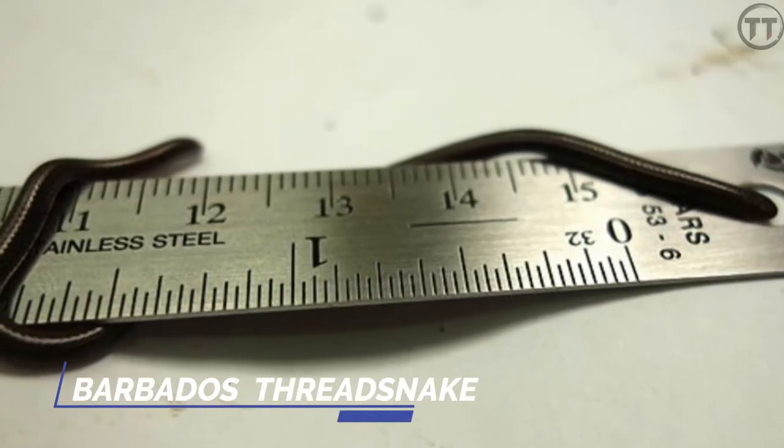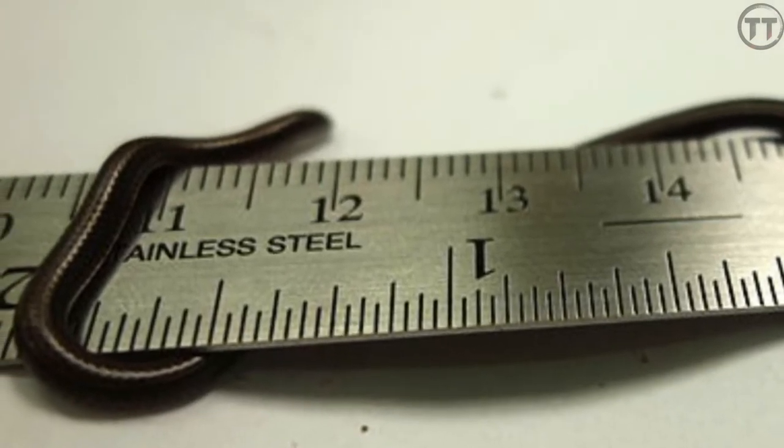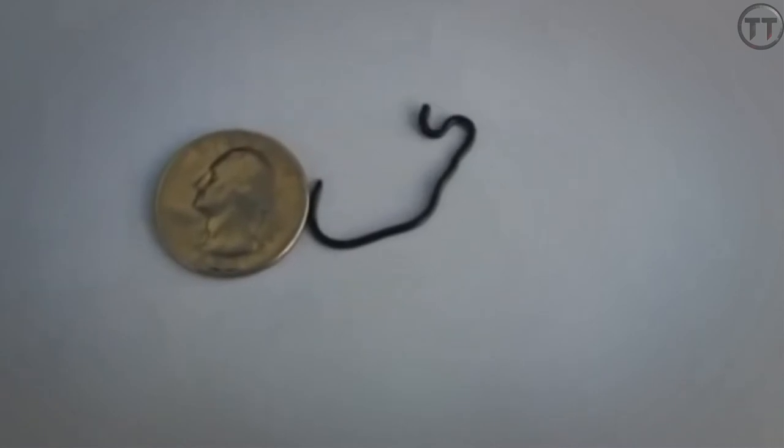Perbados Thread Snake. If you look at these, you can see them clearly. This snake is 10 centimeters. It is very small.